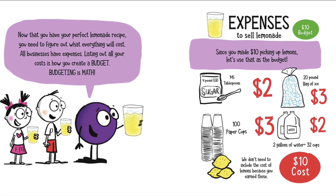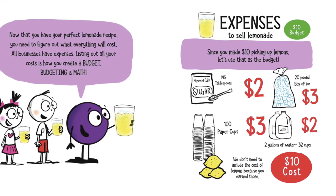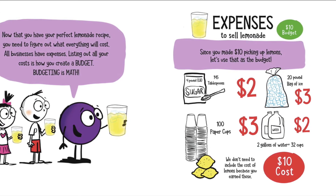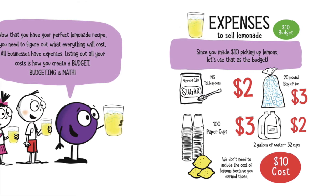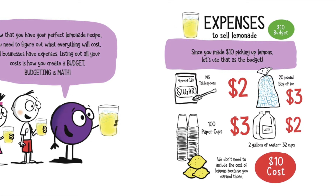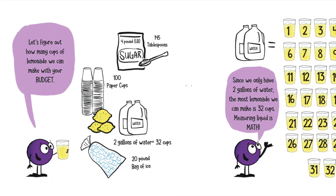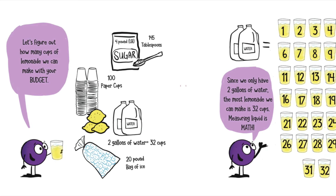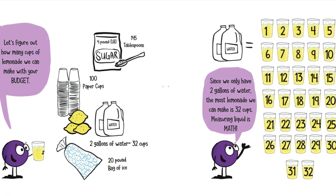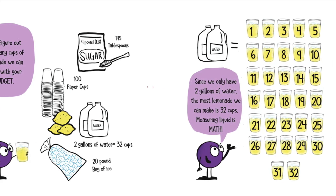145 tablespoons, 100 paper cups, $2, 2 gallons of water equals 32 cups, 20-pound bag of ice. We don't need to include the cost of lemons because you earned those. Since you made $10 picking up lemons, let's use that as a budget. Expenses to sell lemonade: $10 the budget, $10 the cost. Let's figure out how many cups of lemonade we can make with your budget. Since we only have 2 gallons of water, the most lemonade we can make is 32 cups. Measuring liquid is math.